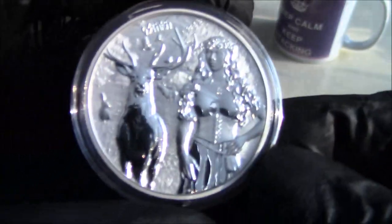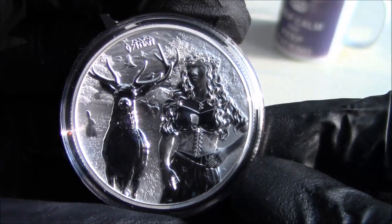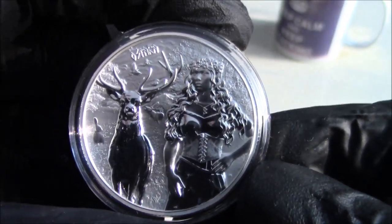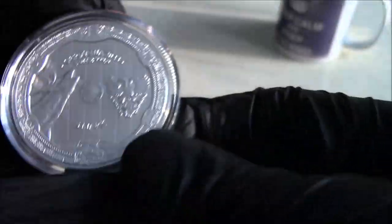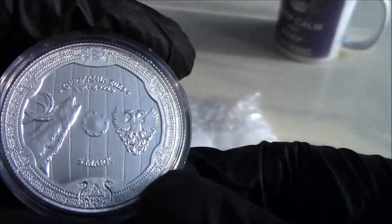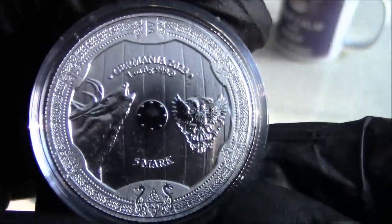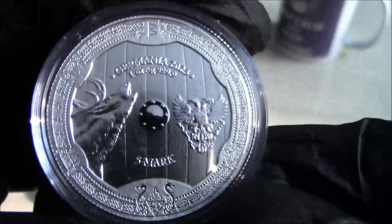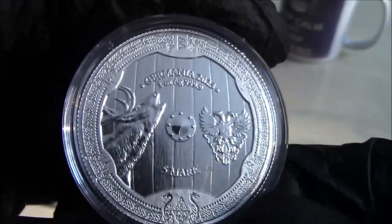And I think the other is this one, which I can't remember what it's called now. Beautiful coin there. It's also a Germania — I think this is the Germania Allegories. I can't remember now. I did order these quite recently, but I've just forgotten — it's been a busy weekend. So two Germania pieces there.